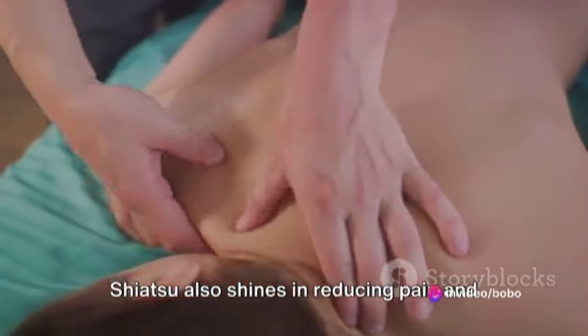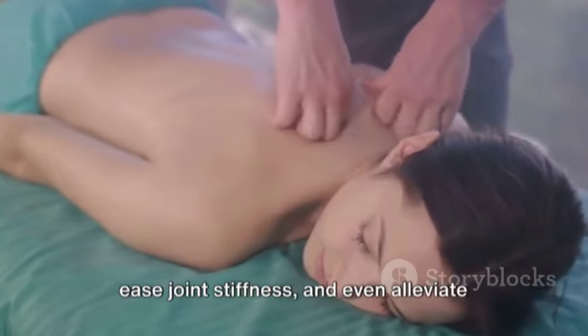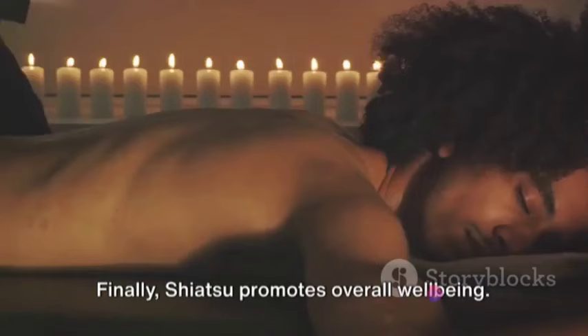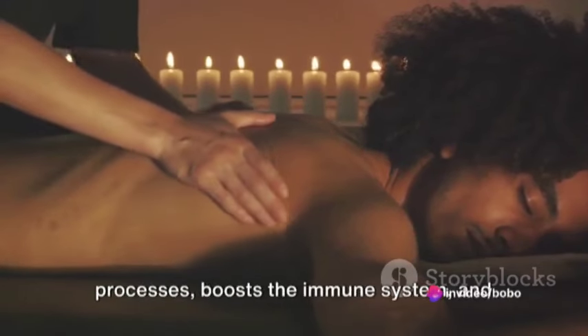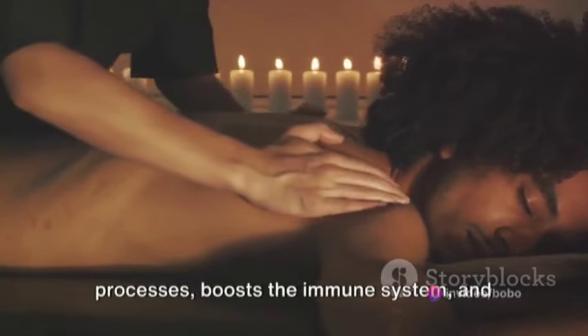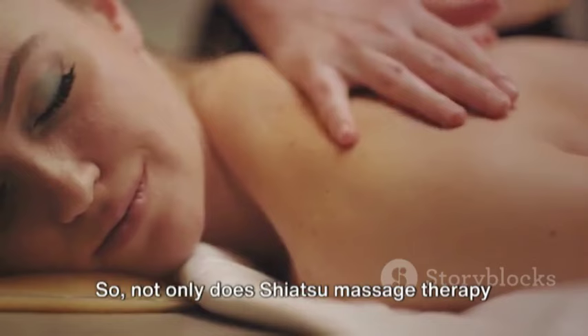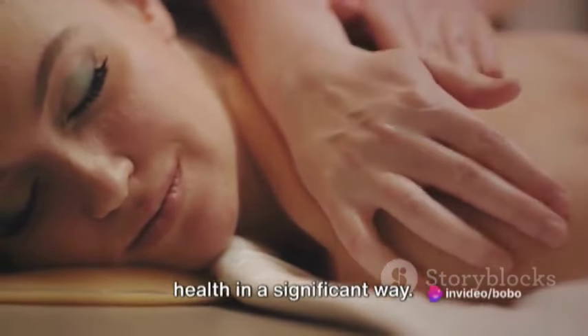Shiatsu also shines in reducing pain and muscle tension. It's known to help soothe sore muscles, ease joint stiffness, and even alleviate chronic pain conditions. Finally, Shiatsu promotes overall well-being. It supports the body's natural healing processes, boosts the immune system, and fosters a balanced state of mind. So not only does Shiatsu Massage Therapy feel good, but it also contributes to your health in a significant way.